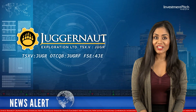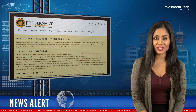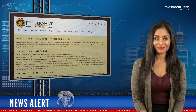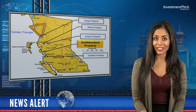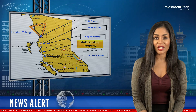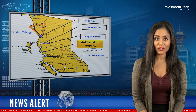Juggernaut Exploration starts its 2022 Diamond Drill program on its 100% controlled Gold Standard property in British Columbia. The Gold Standard property is located 1km north of Tidewater along the central coast of British Columbia, approximately 4km from major infrastructure.